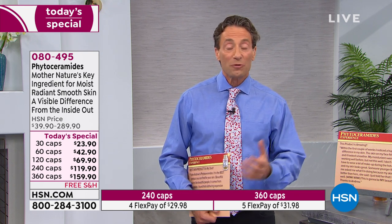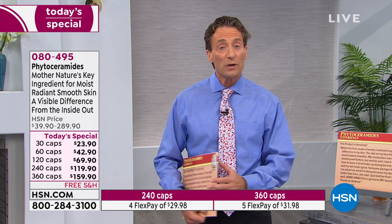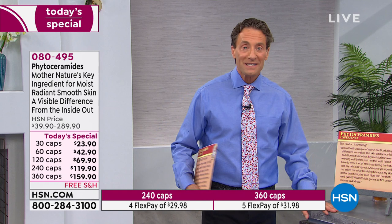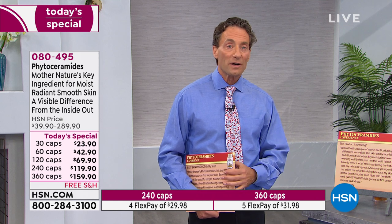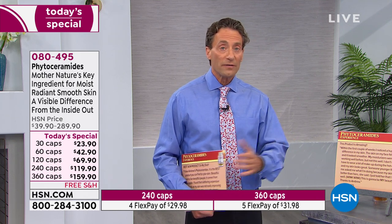Most of those products don't contain much water at all. My sunscreen is over 50% water precisely because if you're going to deliver moisture, you deliver it as water. And what's great about water is it naturally evaporates without leaving a residue.